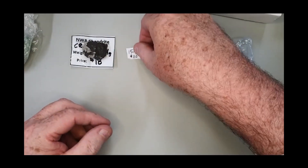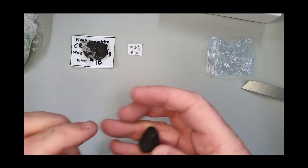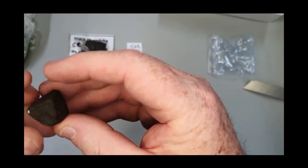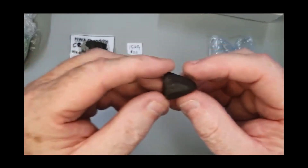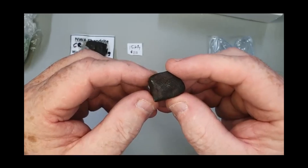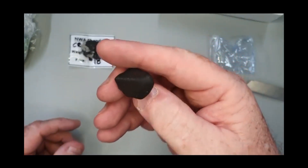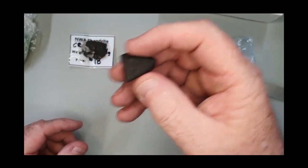Not sure which one that is — I'll have to match that up with the authentication card. Beautiful little individual, very very nice.